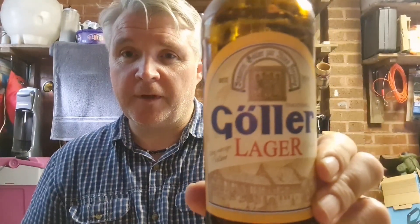I recommend that if you can find it — Goller, Goller Lager. I don't think you'll be disappointed at all if you like lager. That's really good, very tasty. 4.9%. Thanks for watching. Sláinte.